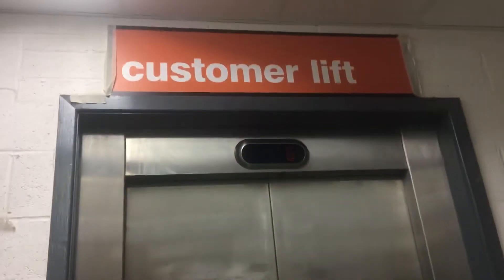Hello, Captain Moo Moo here, and today I am at B&Q in Ashton and I've just found this modern cone lift.